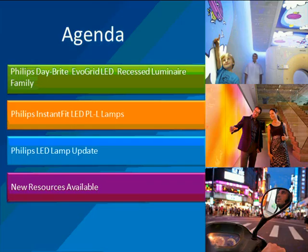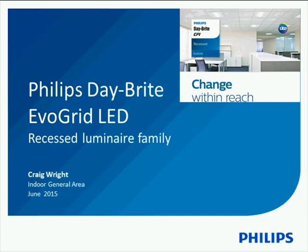Now on to the agenda slide. First, we will present to you the new EvoGrid Recess Luminaire, followed by our new Instant Fit LED PLL lamp, and then we will have another quick LED lamp update followed by some new resources. I'm going to pass it over to our first presenter, Craig Wright, the Product Manager for our EvoGrid.